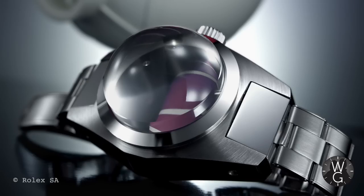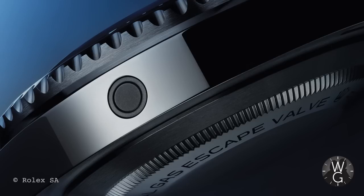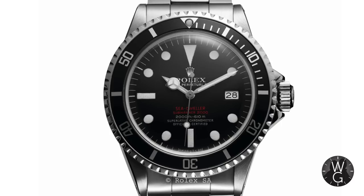To cope with those extreme depths and prevent the crystals being popped out, Rolex began experimenting with a new technology called the helium escape valve. This was initially put on Submariners, but then in 1967 Rolex launched a brand new model — the Sea-Dweller. This was reference 1665, now known as the double red because it has two lines of red writing on the dial.